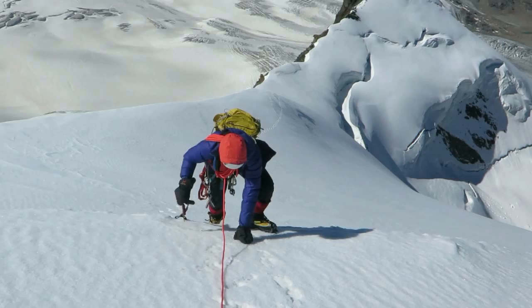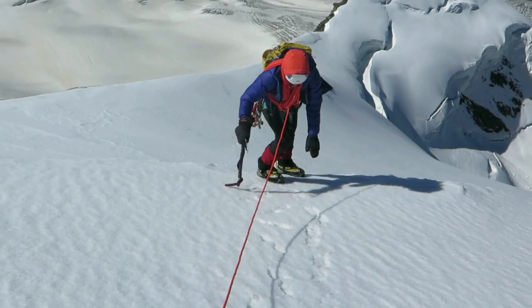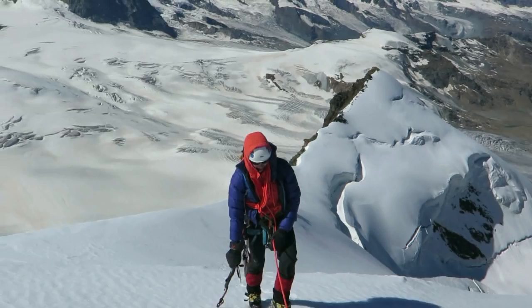The ridge up to the Strahlhorn is quite corniced — that's overhanging snow caused by the wind. Because of the cornices, we stayed well to the left. We did find a few more patches of ice, but managed to avoid the worst of it.